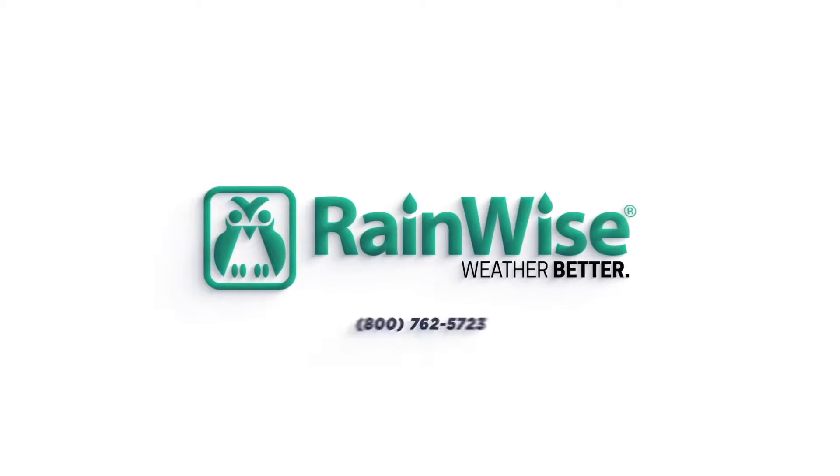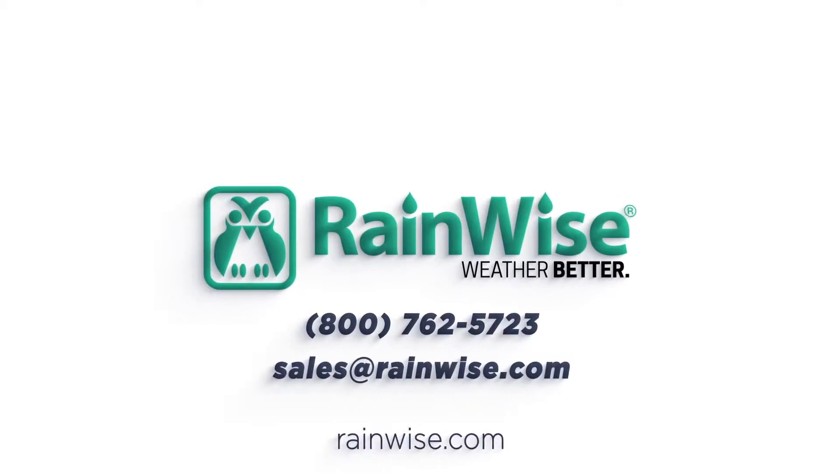Contact us for a personalized experience to develop a powerful and reliable solution specific to your project needs. Contact us at 800-762-5723 or Sales@RainWise.com.